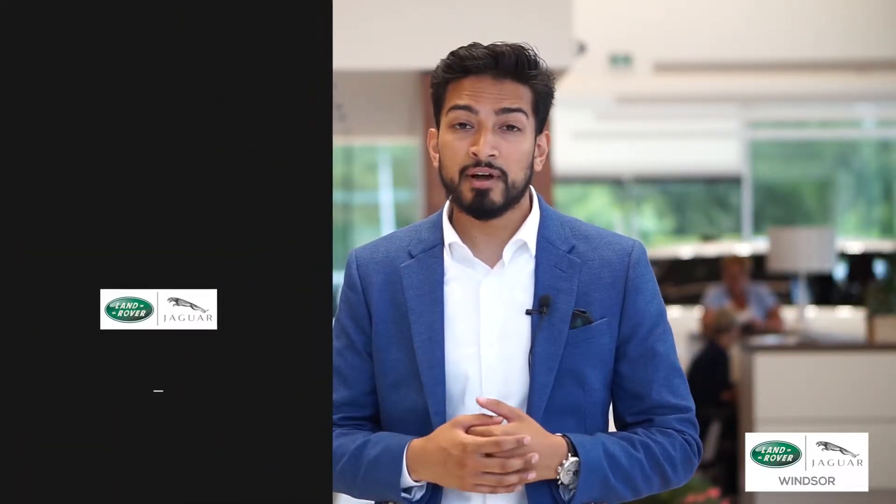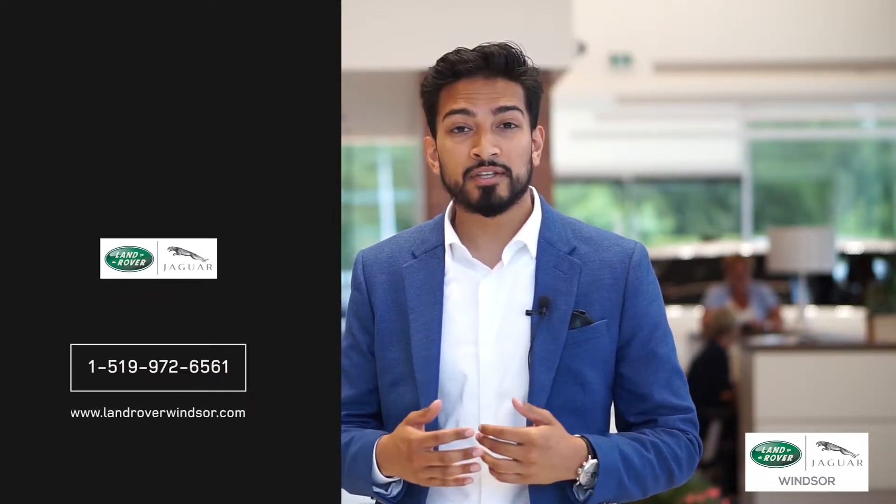Hope you enjoyed the tour of our new facility. Make sure to pay us a visit online or give us a call at 519-972-6561. Thank you again.